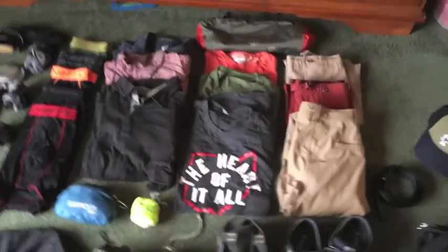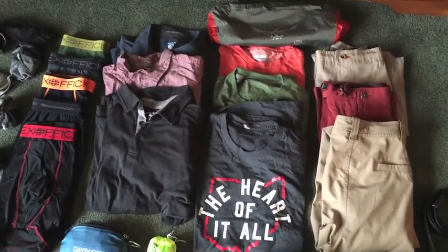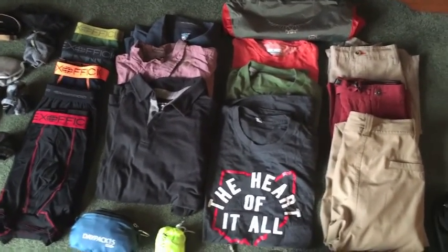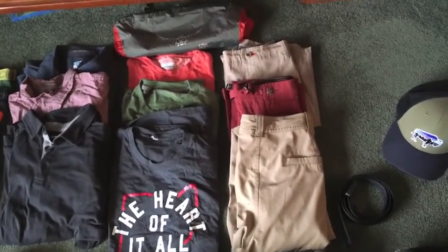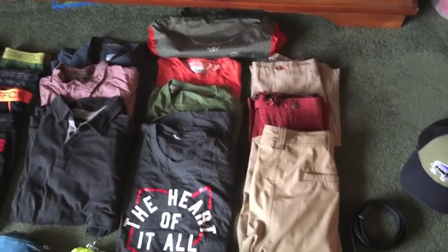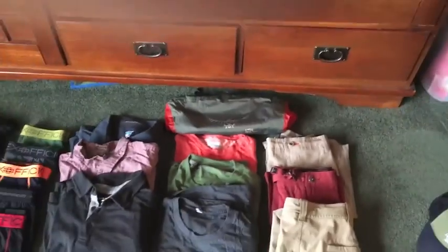Clothes. First off, I've got six shirts — three t-shirts, two button-up shirts (one short sleeve, one long sleeve), and a polo. A pair of khaki pants, and two pairs of shorts that are both actually swim trunks but they look like nice shorts also. And then the bag that all of that packs up into and compresses.